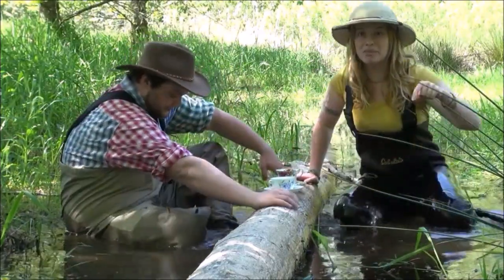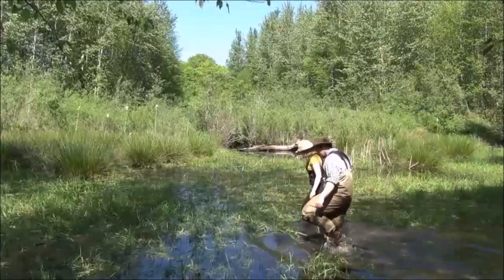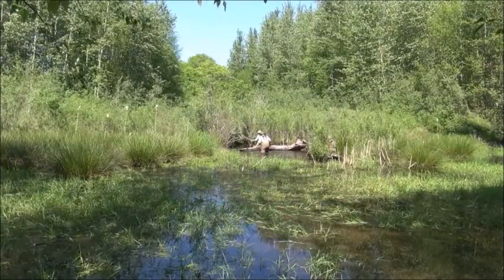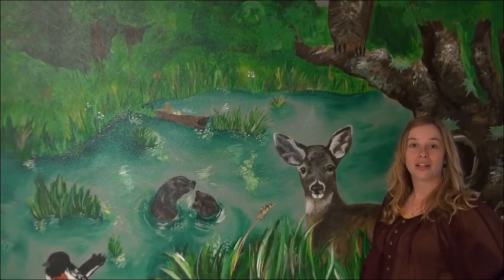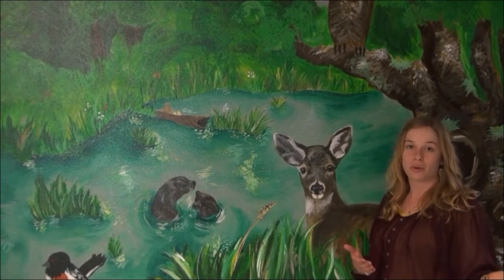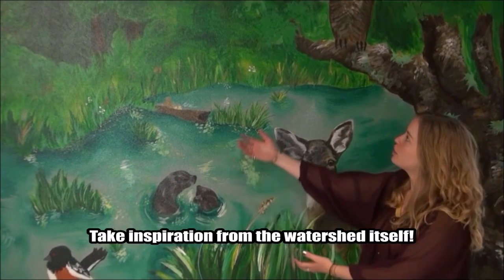And away from this box. Yeah, come on up. It sounds fun. I'm excited. I like to draw. This poster contest is about the Nisqually Watershed. Most of you either live in the Nisqually Watershed or probably very close to it, so why not take inspiration from the watershed itself?